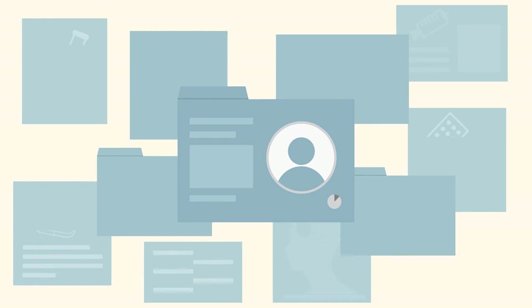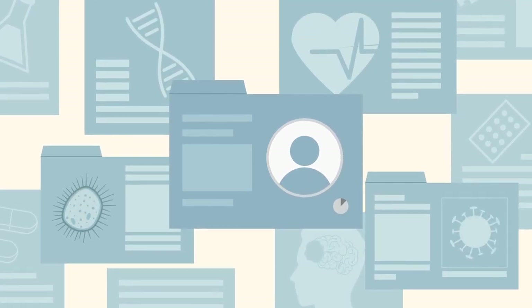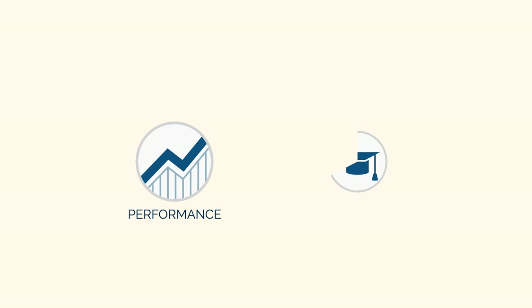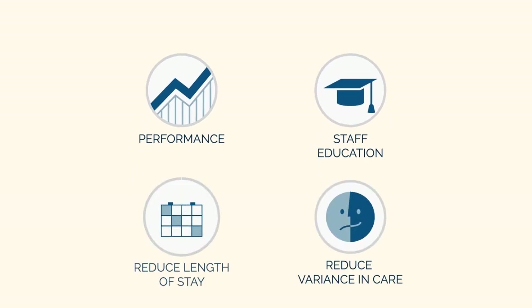Cumetis, at its core, is a real-time bedside education tool, putting the latest literature in front of your clinical teams as they are treating patients. By placing evidence-based care at the bedside in real-time, Cumetis improves performance, provides ongoing staff education, reduces variance in care, and average length of stay.